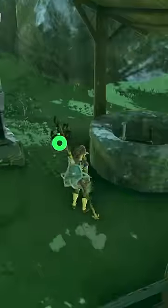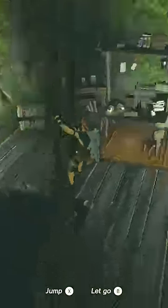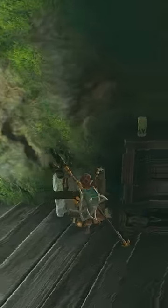Head outside and around to the back of the house and you'll see a well. Climb down the ladder to find Zelda's secret well with a few items and a chest where you'll find Link's hairband.